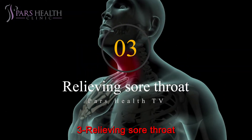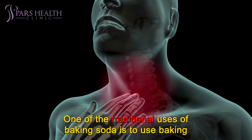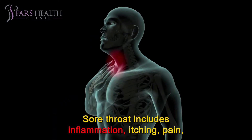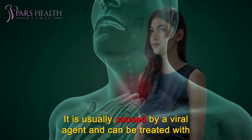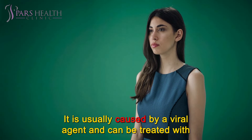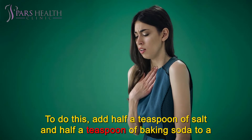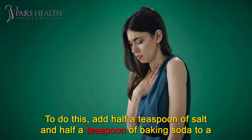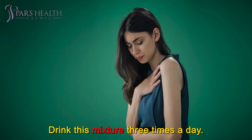Number 3: Relieving sore throat. One of the traditional uses of baking soda is to relieve sore throat. Sore throat includes inflammation, itching, pain, or irritation of the throat. It is usually caused by a viral agent and can be treated with home remedies such as baking soda. To do this, add half a teaspoon of salt and half a teaspoon of baking soda to a cup of warm water, mix them together, and drink this mixture three times a day.